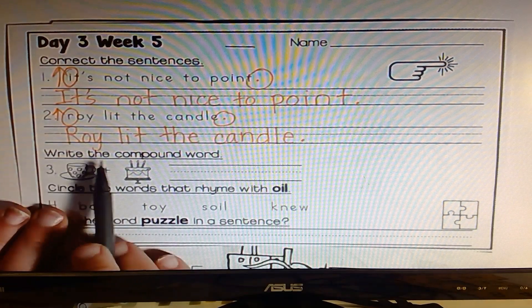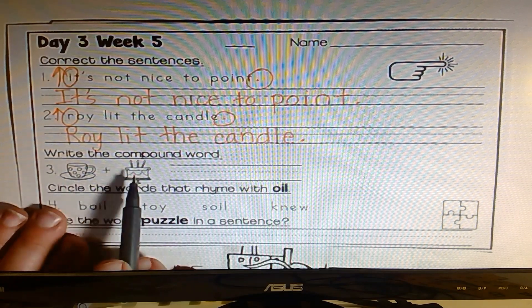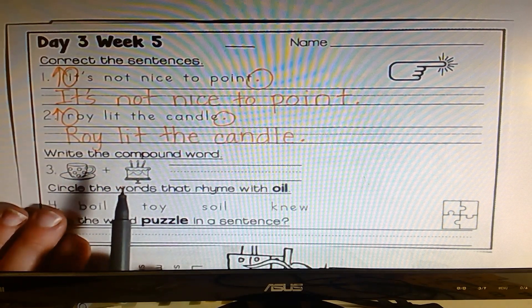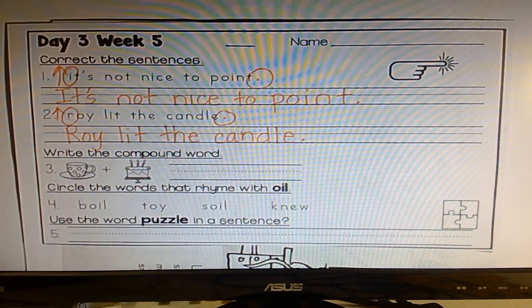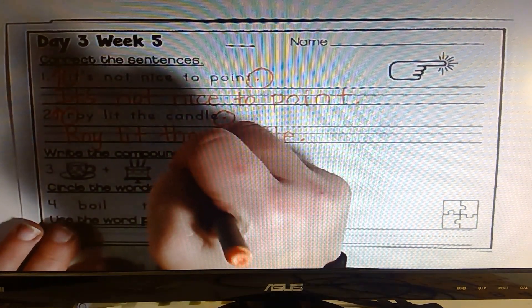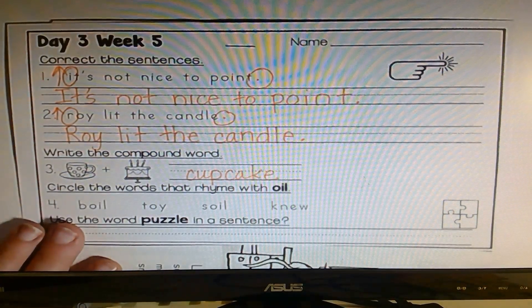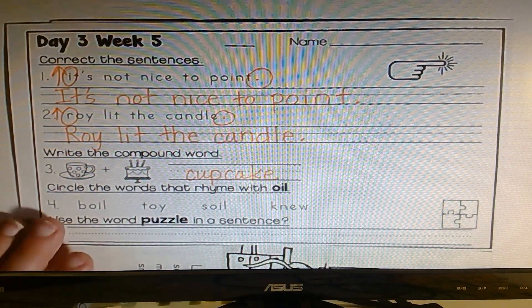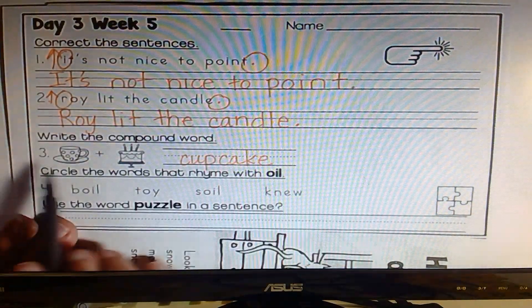Right here it says, write the compound word. There's a picture of a cup and a picture of a cake — that might help you remember what a compound word is. A compound word is two different words that are real words put together, and they mean something totally different. So cup and cake is a cupcake. We've done a lot of things with compound words, like butter and fly for butterfly. There are lots of different ones out there — they're really fun, and you can kind of guess from the pictures what they are.